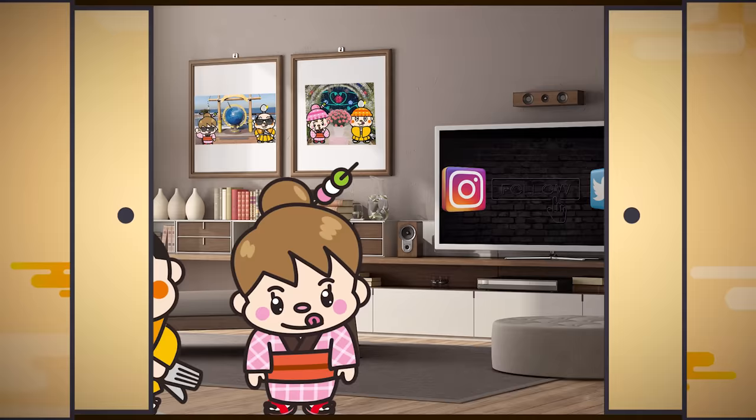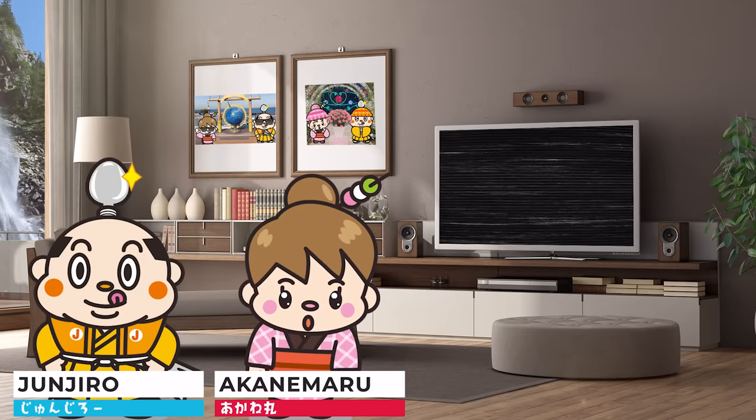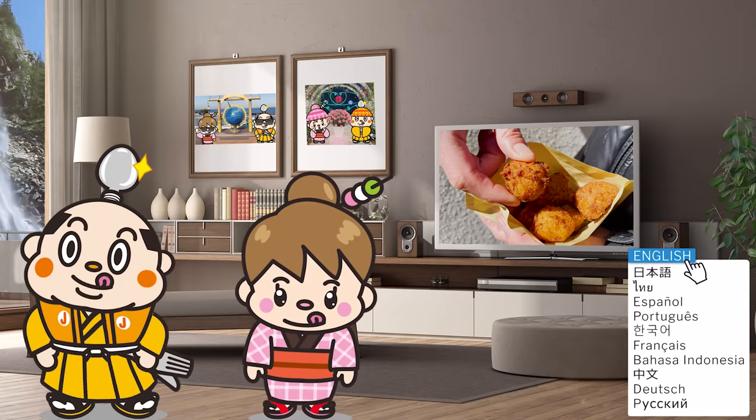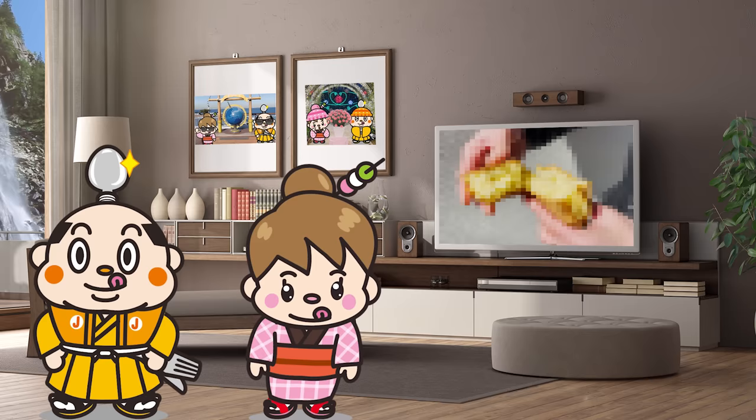Hi, I'm Akanemaru, born and raised in Japan. In this video, we will be eating and walking in Jūshō Ginza Shopping Street. We will introduce 15 foods, including food that you have to wait in line to buy. At the end, we will introduce the thickest taiyaki in Japan. So please look forward to it. Now, let's get started.